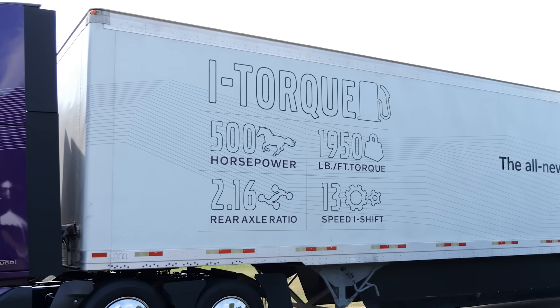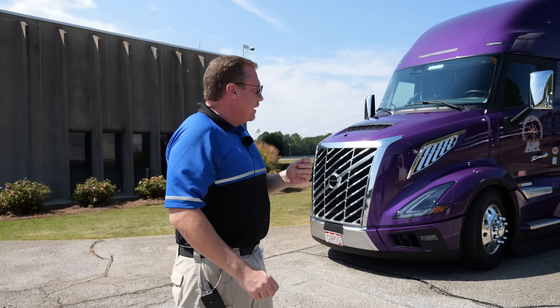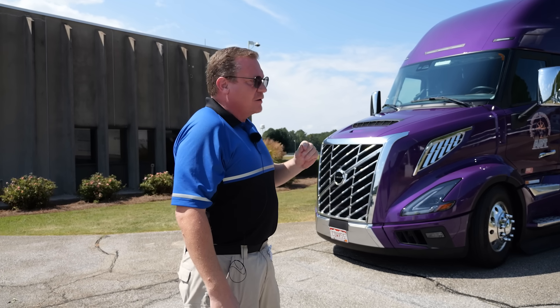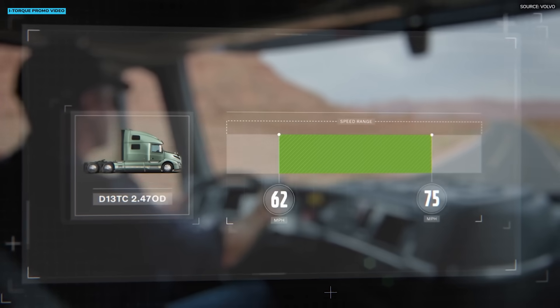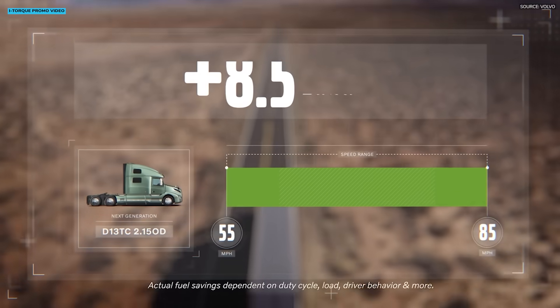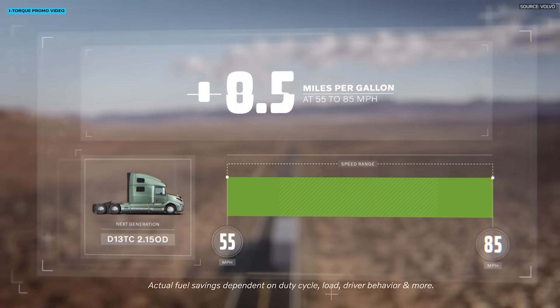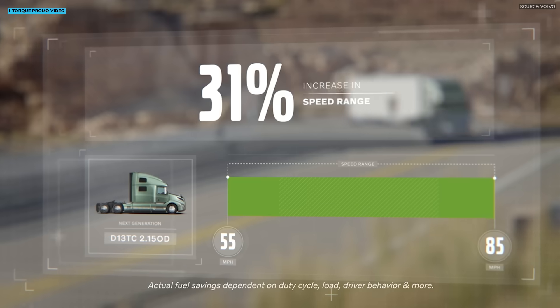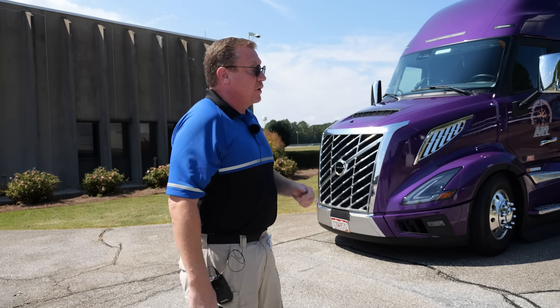At 65 miles an hour, we're running about 900 RPM. And it'll huff 80,000 pounds right down the road with no problem at 900 RPM. Lower RPMs alone don't guarantee greater fuel efficiency, but Volvo's i-Torque system keeps the VNL in its optimal RPM range, even at higher speeds, which maximizes fuel efficiency. So we're achieving that 11 miles a gallon at a much higher speed, even with heavier weights.